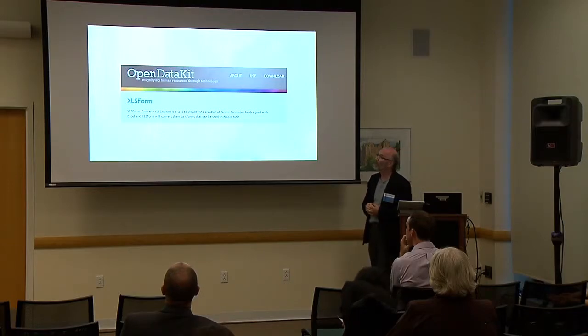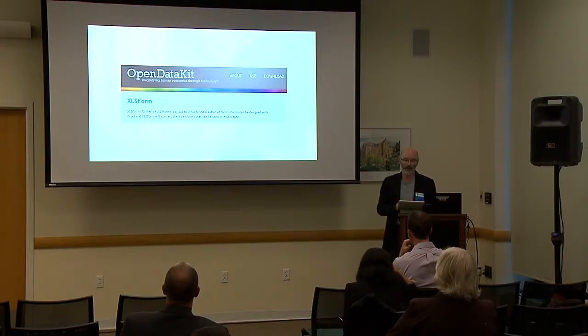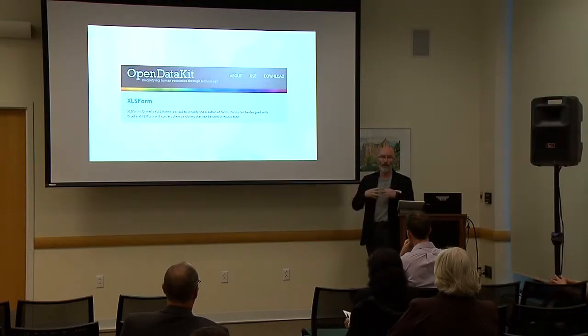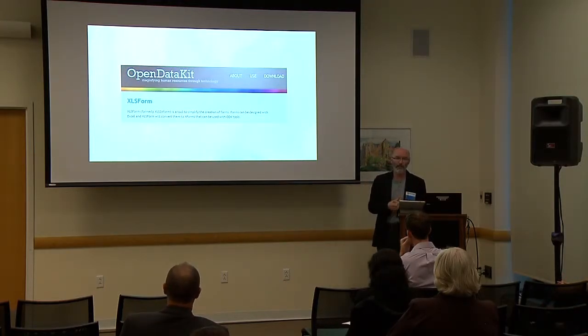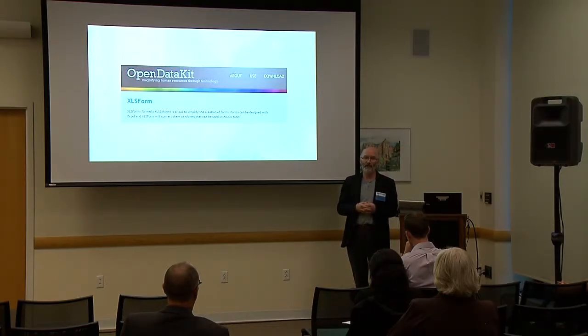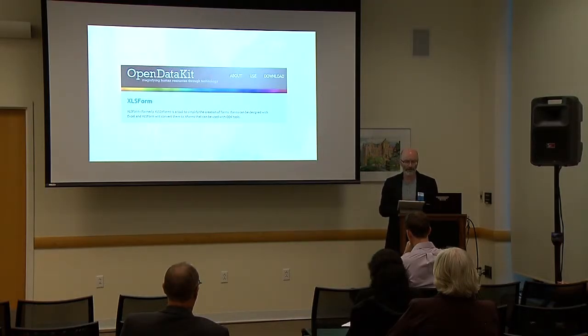FormHub is one of the components developed around the ODK environment. It's a platform for capturing data and can also be used to share data collection instruments. If you have a survey or another form of data collection instrument, you can share that with other researchers through this platform.